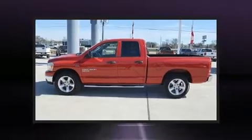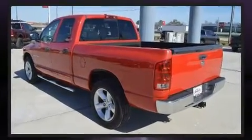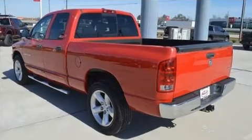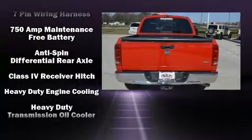Additional features include adjustable pedals, a trailer hitch, and power windows. Dodge ensures the safety and security of its passengers with dual front impact airbags, a panic alarm, and four-wheel disc brakes with ABS.